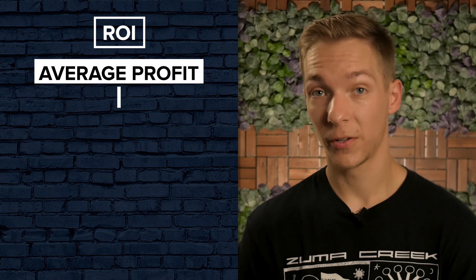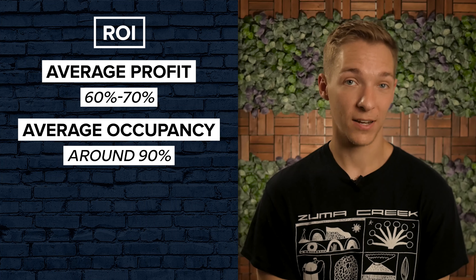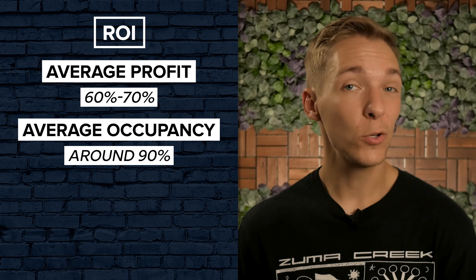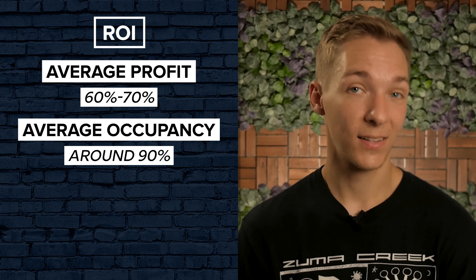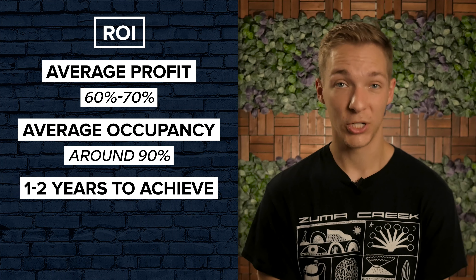Here's everything you need to know. The average self-storage facility can make a 60-70% profit at full occupancy. And according to industry data, the average occupancy is around 90%. That being said, it might take you a bit of time to reach that full occupancy level. On average, this milestone takes self-storage facility owners about 1-2 years to achieve.